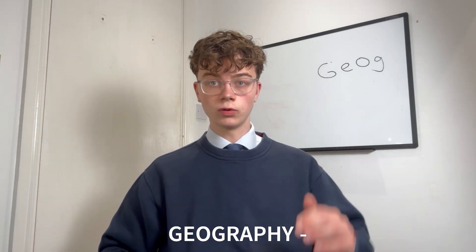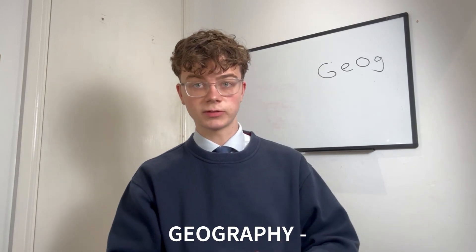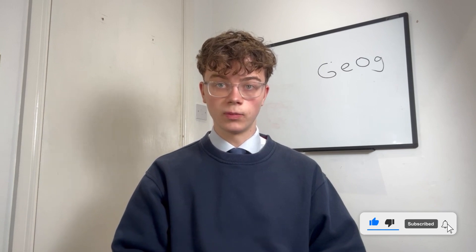I got a 9 in GCSE geography, and I got all 9s from GCSEs. This is the channel you want to be at during your exam season, so make sure you subscribe. Today, we're talking about GCSE geography and what to do before your Paper 1.